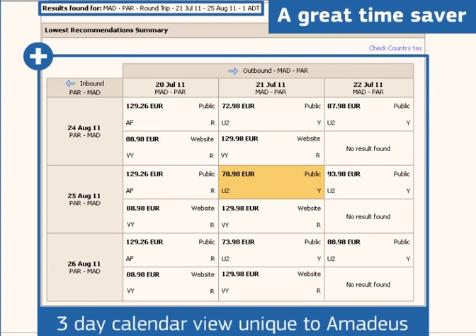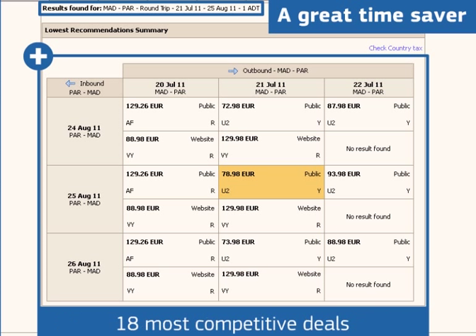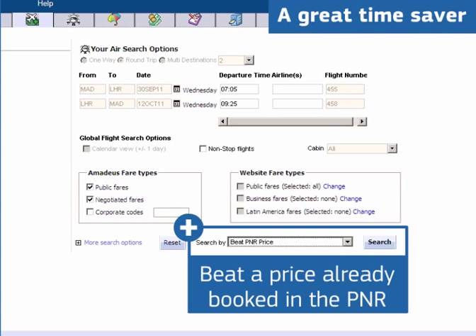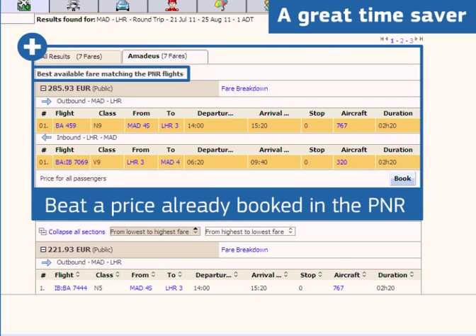Thanks to the 3-day calendar view — a feature unique to Amadeus — you can pick from the 18 most competitive deals to offer price-sensitive and flexible travelers the best flight combination at the lowest fare. And Amadeus All Fares Plus allows you to beat a price you have already previously booked in your PNR, a great time saver and a feature your customers will appreciate.